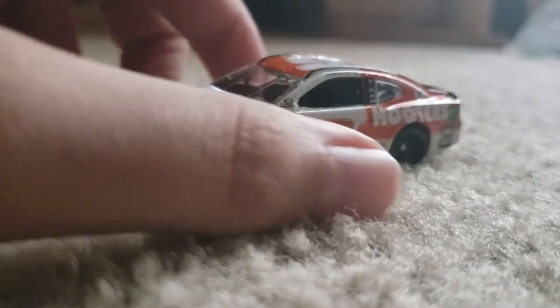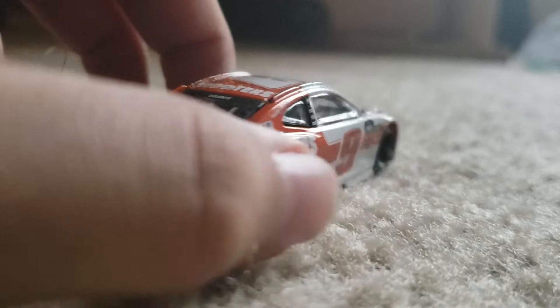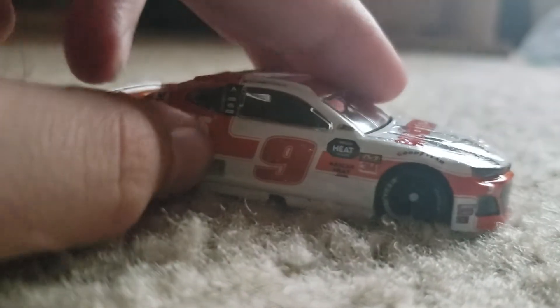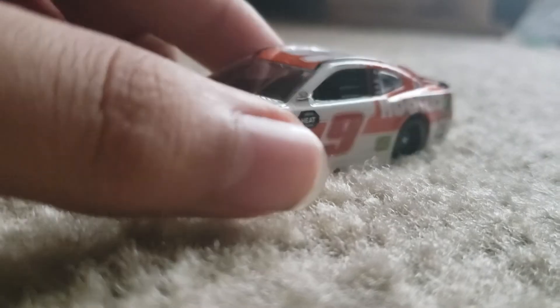Here's the diecasts opened up, and wow guys, this looks really nice. I really like the orange on here. Just the orange, and when it says Hooters and the other logos, it just looks really great on here.